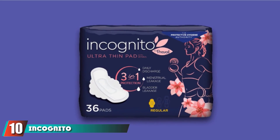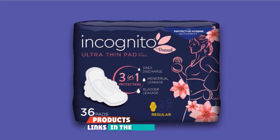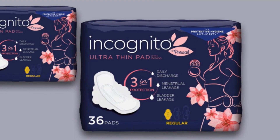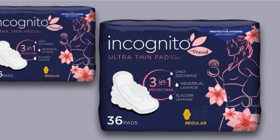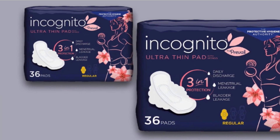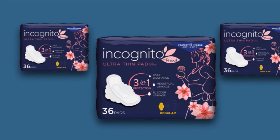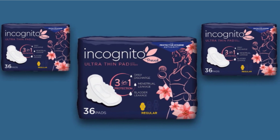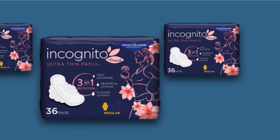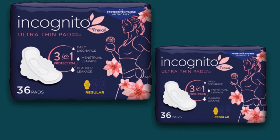Finally, the number ten position is dominated by Incognito by Prevail 3-in-1 Protective Postpartum Regular Absorbency Ultra-Thin Pad. These pads were designed specifically for pregnant women and new moms with hypoallergenic material that won't irritate your skin. They have a dual-action odor guard to stop odor before it starts. They are light and breathable, with an AirMax layer that keeps you feeling dry. They also have MaxSorb Gel technology, which absorbs leaks quickly and wicks them away from your skin. Depending on the absorbency you choose — regular, super, or overnight — you'll get up to 9 hours of protection. They also have wings to help keep them in place. Make sure you order their maternity pads for the best postpartum coverage, not their regular pads.